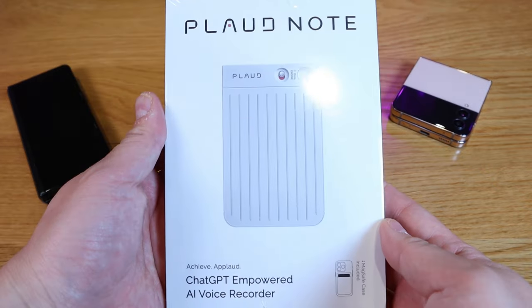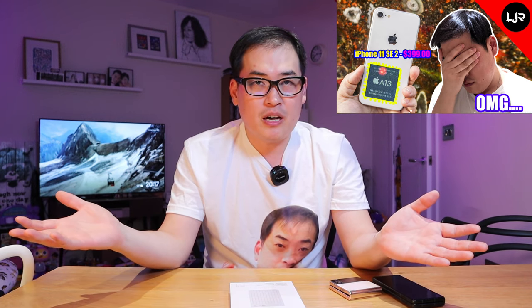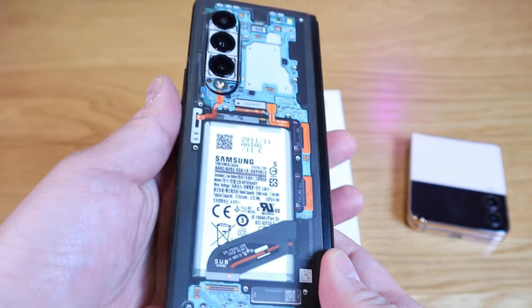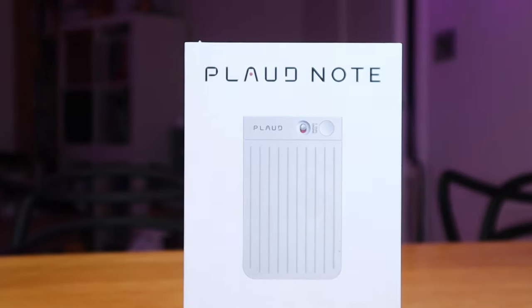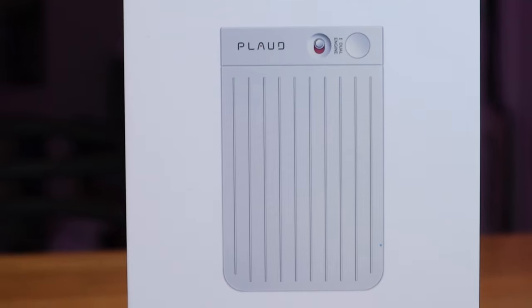A few months ago, the Plot AI team approached me asking whether I'd be interested to review the Plot Note. At the time, it was designed for iPhone users only, and as fans of the LJP Tech channel know, I don't own any iPhones. So I asked the Plot AI team whether this device would be available for Android users, and today I'm making the official announcement that it now is.